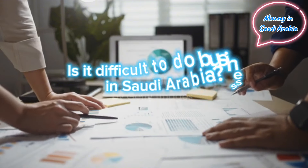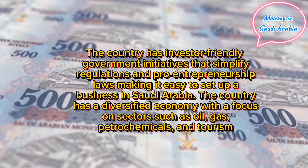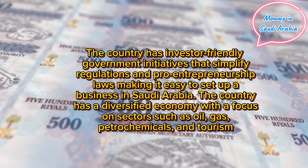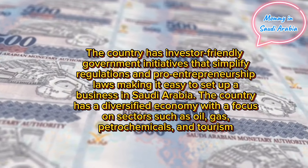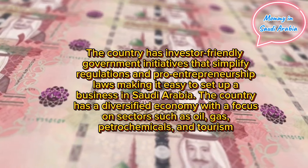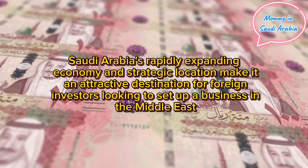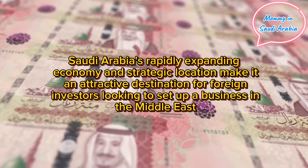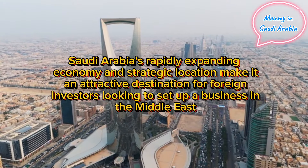Is it difficult to do business in Saudi Arabia? The country has investor-friendly government initiatives that simplify regulations and pro-entrepreneurship laws, making it easy to set up a business. The country has a diversified economy with a focus on sectors such as oil, gas, petrochemicals, and tourism. Saudi Arabia's rapidly expanding economy and strategic location make it an attractive destination for foreign investors looking to set up a business in the Middle East.